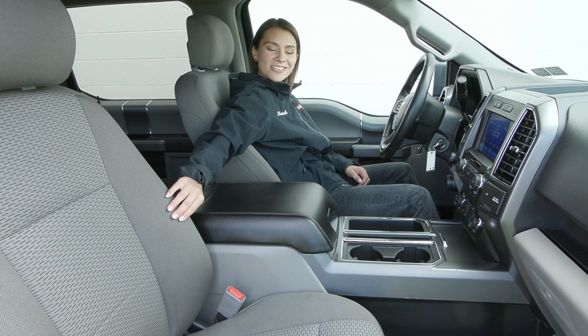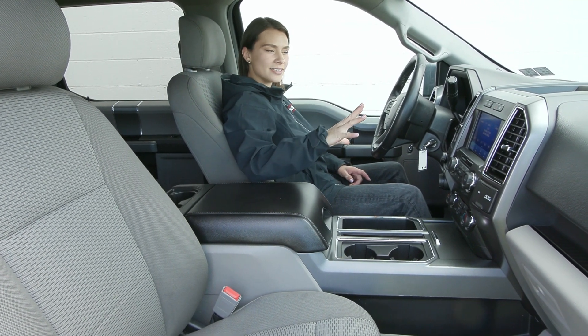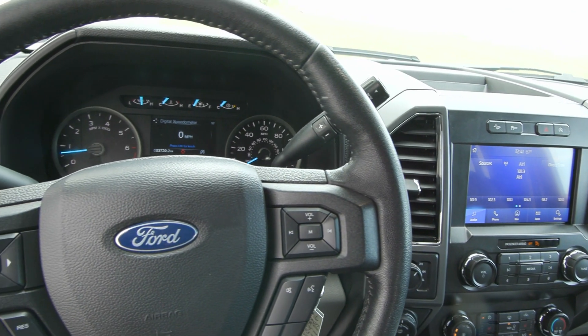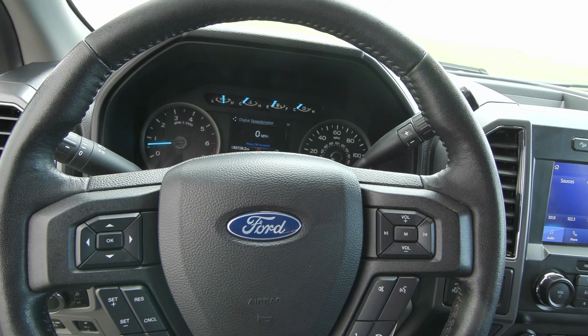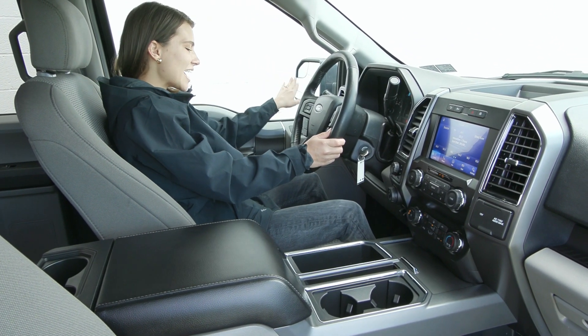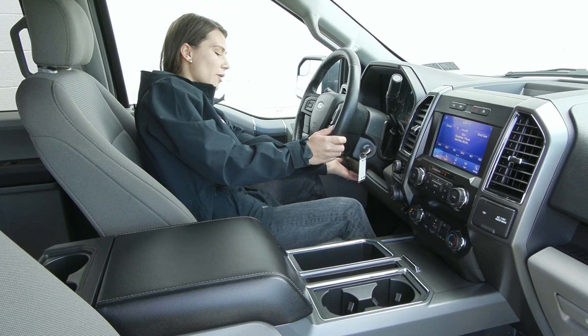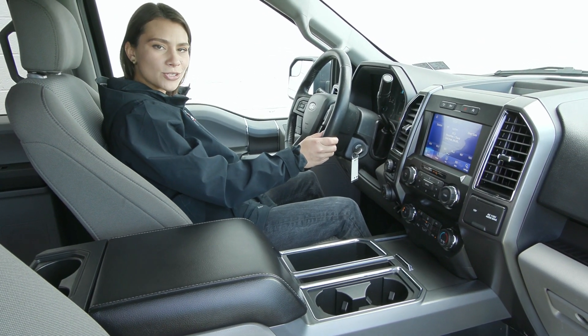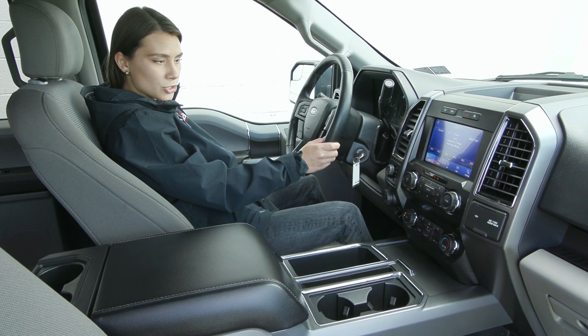Inside you have the light gray cloth seating with your beautiful sleek interior. On your steering wheel you'll find your voice activation to the right with your cruise controls to the left. You also have the blind spot mirrors on your exterior mirrors, and down below you have your power adjustable pedals and the power seating for your driver with lumbar support, so you can get super comfortable for your drives.